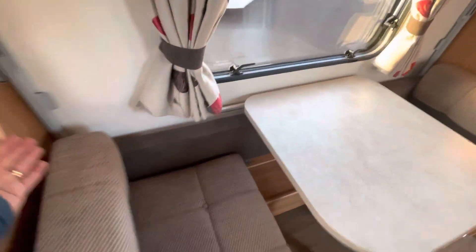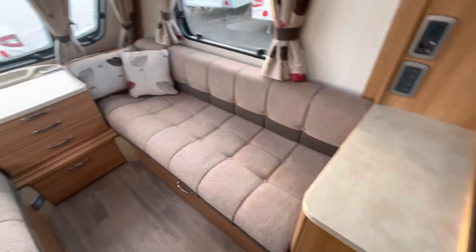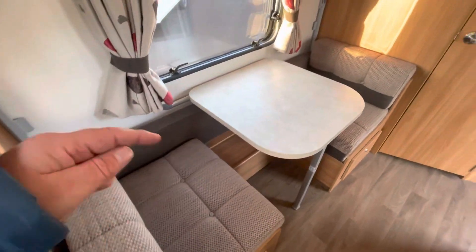It's got a dinette and bunk on the side here, which makes the four berth - two at the front as a double or two singles, and a single with a bunk above.